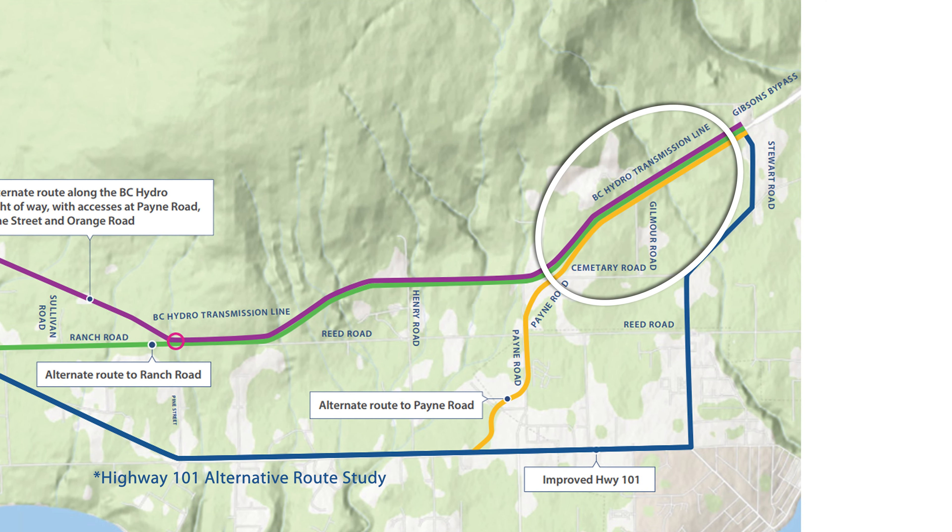This zoning encompasses a wide range of uses which includes residential, agricultural, vehicle repair and maintenance, manufacturing or storage, an RV park and campground, a construction camp, or a cannabis production facility.